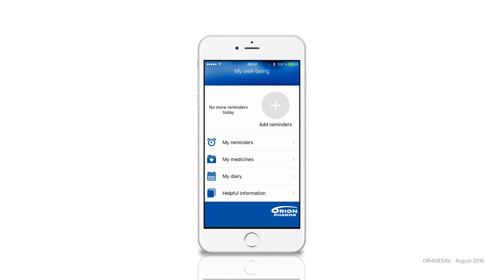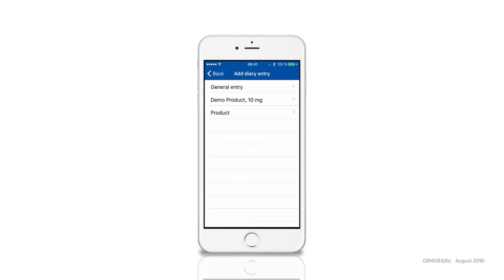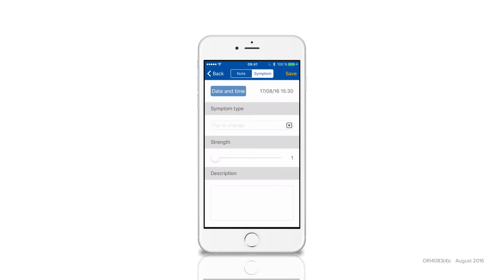The application also has a diary function. With the diary, you can quickly save measurements, symptoms or other notes regarding your medication and health.